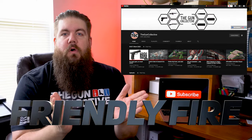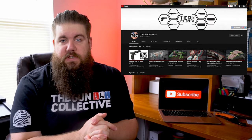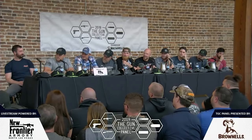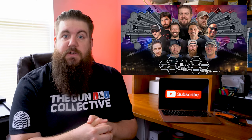It's time for Friendly Fire, the segment where I answer questions from you guys. This time our questions are coming from YouTube. Our first question is from PB82: will we see another TGC panel? We put on a big event every year — the plan as of right now is to have another one in Houston in September, but we haven't locked anything down just yet. I will let you guys know when we do, so stay tuned.